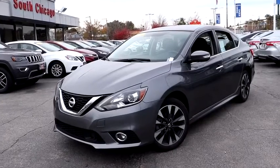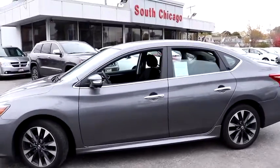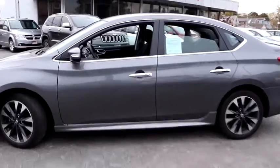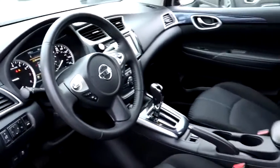Stop by and take a look at the 2019 Nissan Sentra. With its spacious and versatile interior and stellar fuel efficiency, the Nissan Sentra is the obvious choice for anyone who wants to enjoy a stylish and comfortable ride. This vehicle has less than 40,000 miles. Here are some of this vehicle's great options.